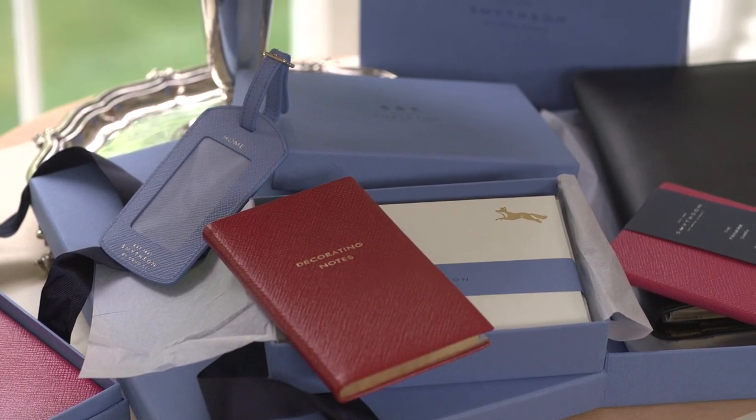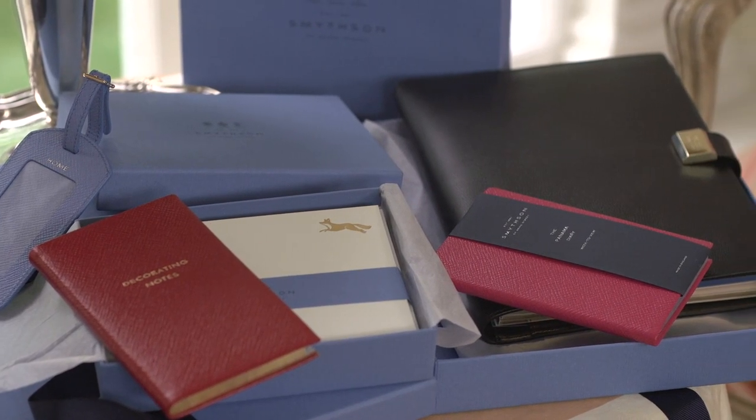It's a lightweight range of leather goods. For years I've used their small pink Panama agenda date book. They also offer a service to personalize and emboss your initials, name, or date on any of their leather goods.